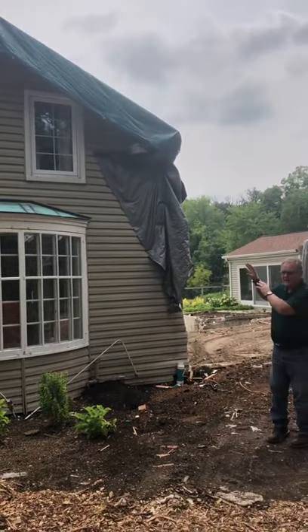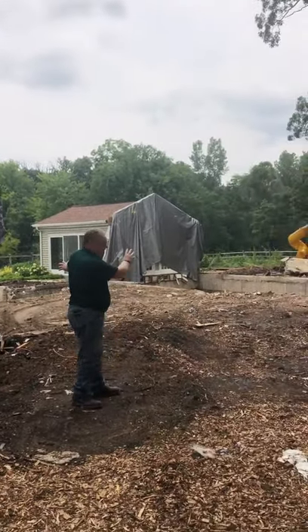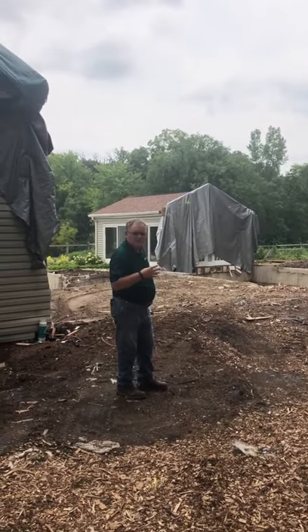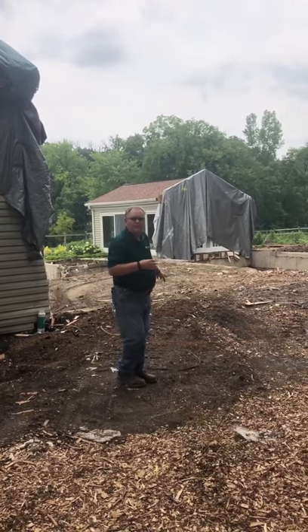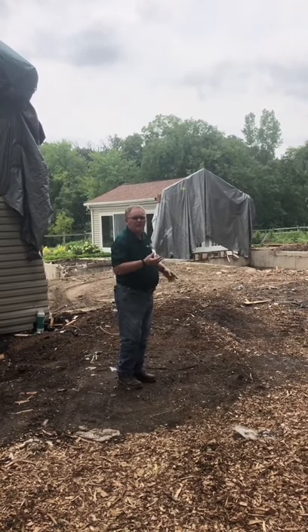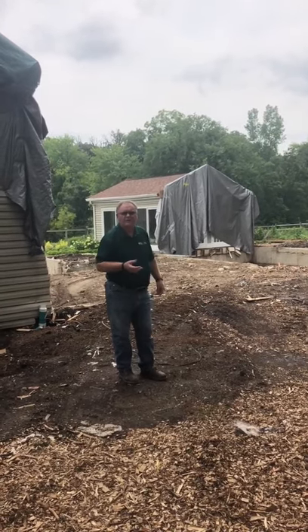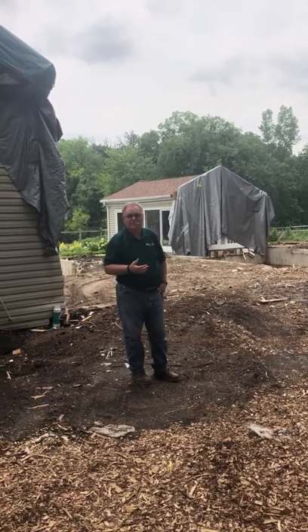Those are going to remain and we're going to tie them into a new home that we're building right in this section here. We just tore down the house the last couple of days. Tomorrow we're getting prepped for removing the foundation and hoping in about a week and a half that we're going to have our concrete guys starting on the basement. We're going to have a 9-foot finished basement in this house, 9-foot first floor ceiling and 9-foot second floor ceiling.